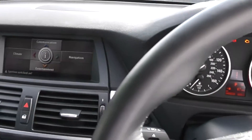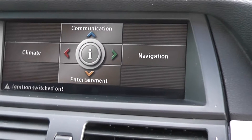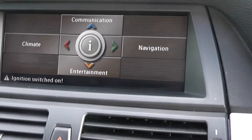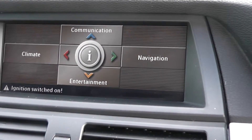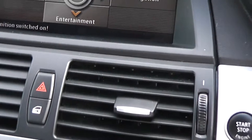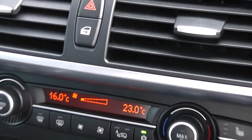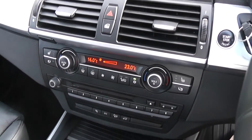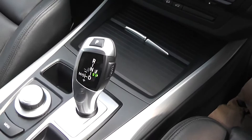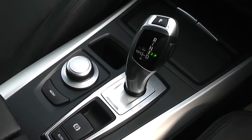The iDrive system features a large 6.5 inch screen which controls the DVD sat nav, climate control, and the entertainment system which is a CD radio. This car is automatic and there's the control for the iDrive.